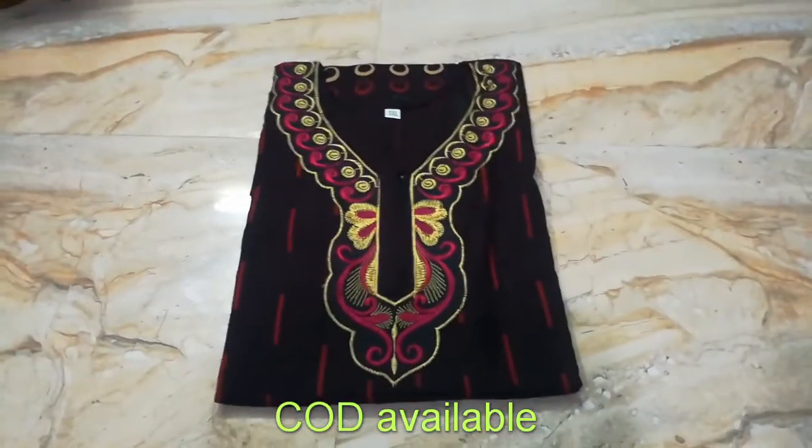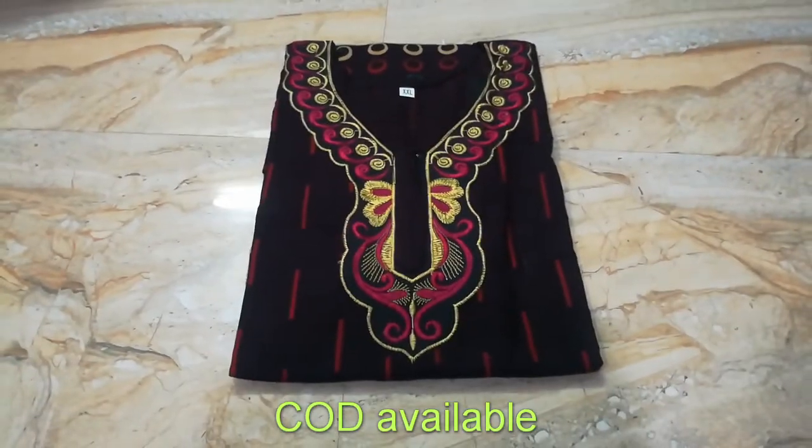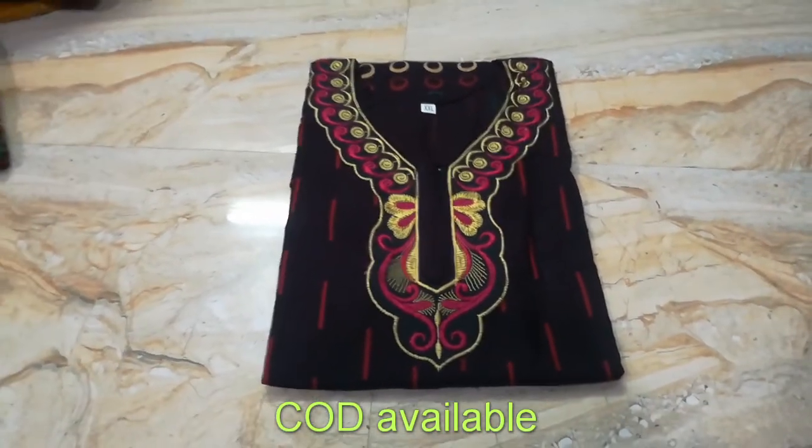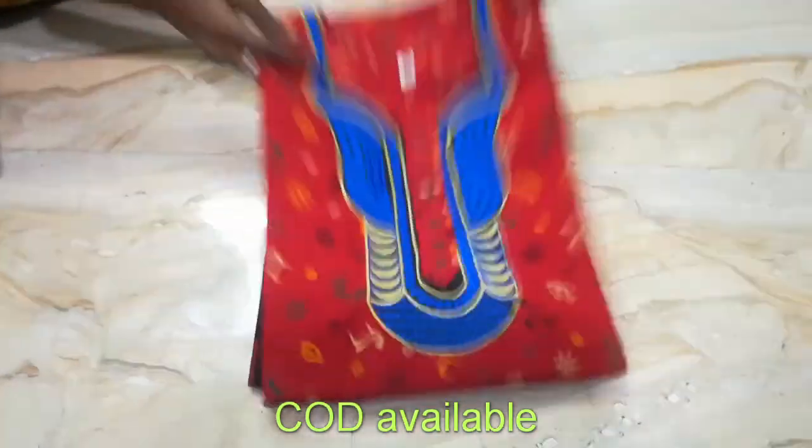Hello everyone, this week we have Gujiri Cottons. I have a Gujiri video, and this time you have a neck pattern and an embroidery pattern. I will show you the designs of the cottons.